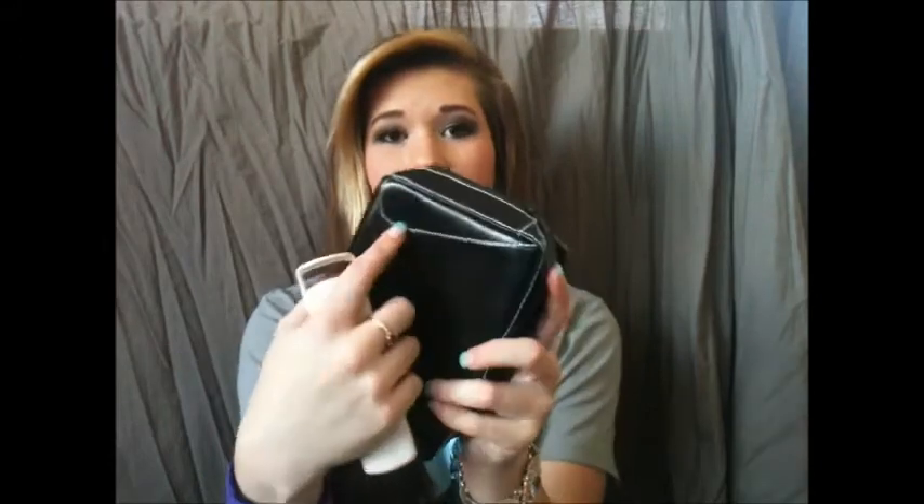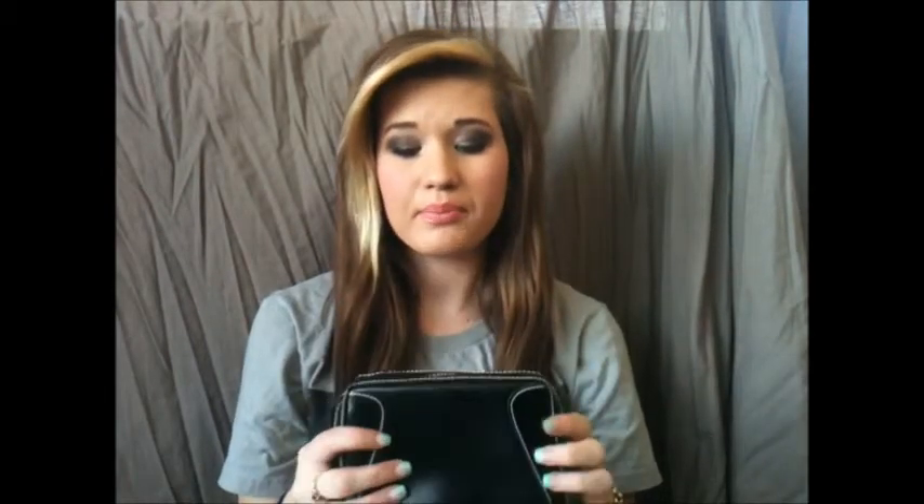Next I want to mention is the Ardell heated eyelash curler. I saw it in a store for about $10 and wasn't sure about buying it, but then I found a deal where you purchase anything $8 and up and receive a makeup bag and the heated eyelash curler — bargain! The makeup bag is pretty simple: black leather with white sewing, really cute. It is pretty small but what I love about it is that it has compartments — a little zippy one and a little pocket one. It's really good quality and I'll definitely be using it a lot.